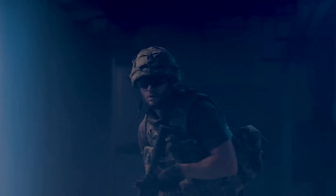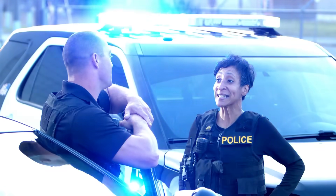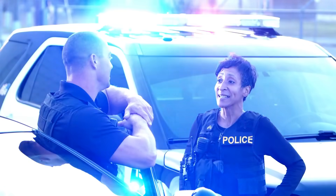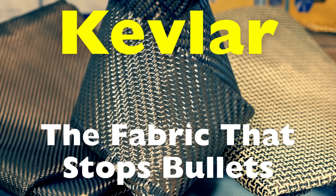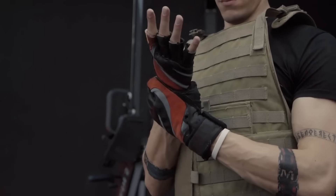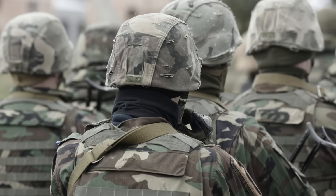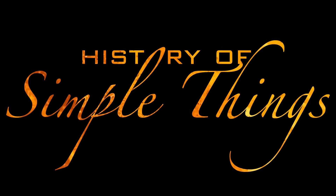Have you ever wondered if a piece of fabric could stop a speeding bullet? Not heavy metal or a bulky shield, but something so light you could fold it in your hands. That fabric exists, and it's called Kevlar. This remarkable material has saved millions of lives, from soldiers and police officers to everyday people caught in danger. But what exactly is Kevlar? Why is it stronger than steel despite feeling like ordinary cloth? Today we're diving into its fascinating history and how it became the foundation of modern body armor, right here on History of Simple Things.